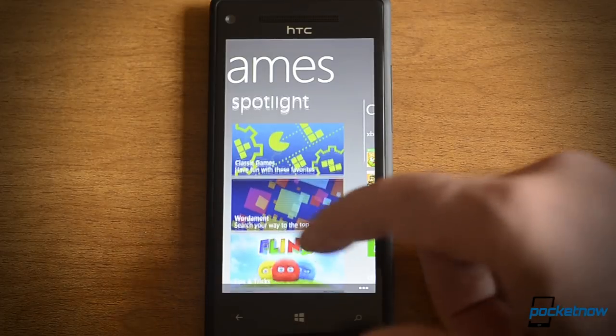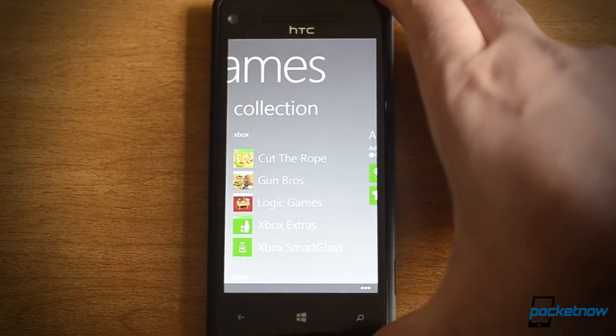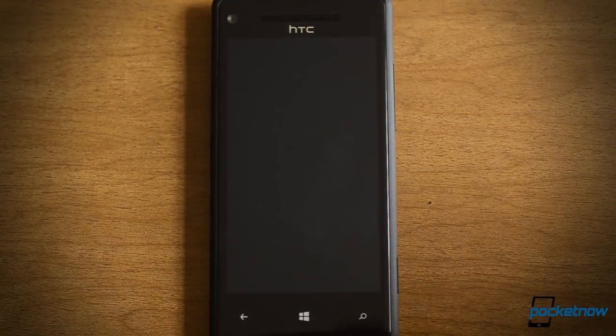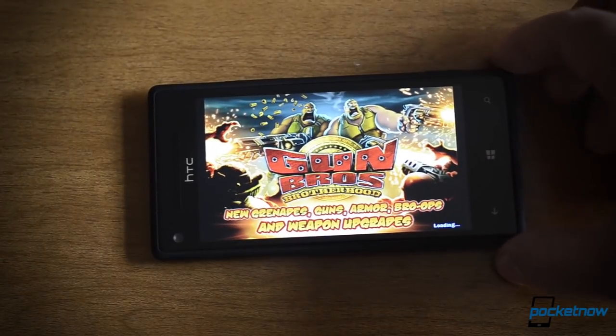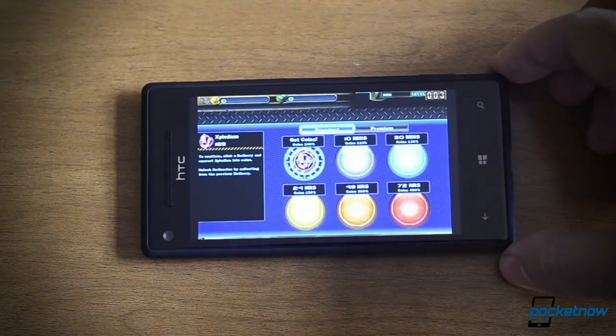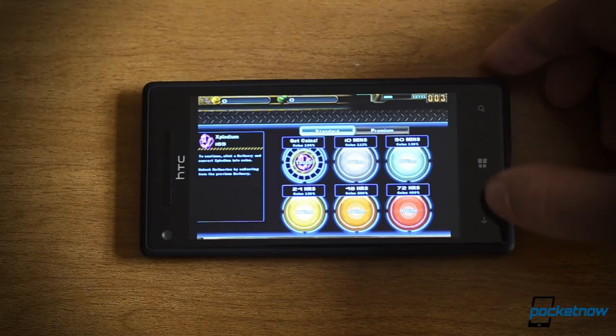And there's your Spotlight — just the usual stuff — and back to the collection. Now let me show you how quickly one of these programs opens. There's Gun Brothers, and if you used this on Windows Phone 7.5, you may remember it takes a very long time to launch. But you just saw that happened really quickly.